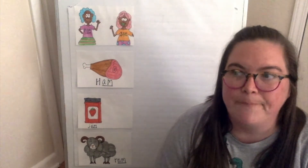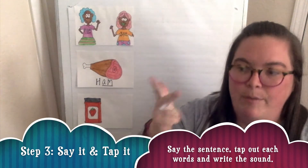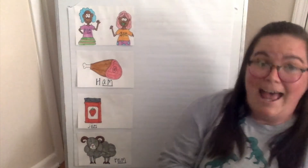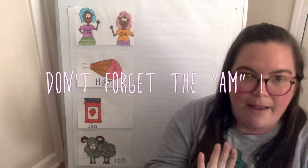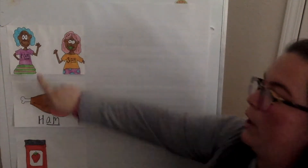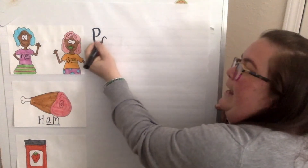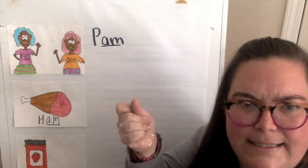Pam and Sam were going to have a picnic. They were excited to eat their ham and jam sandwich. When all of the sudden they saw a ram, they screamed, we better scram. Now that I said my story out loud and I know the order of events, it's time to make some sentences to match my pictures. My first sentence: Pam and Sam were having a picnic. I'm going to say that again — Sam and Pam were having a picnic. Now I need to be able to write those words, and I know I'm focusing on that am word family, so anytime I hear it, I'm going to make sure it's spelled A-M.